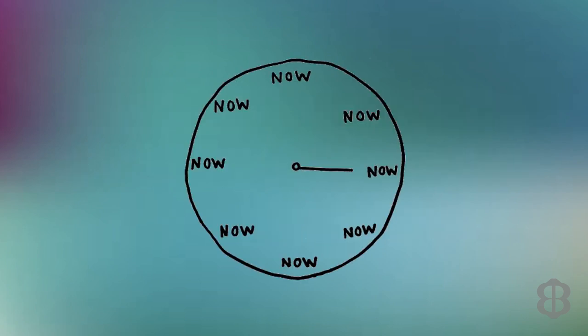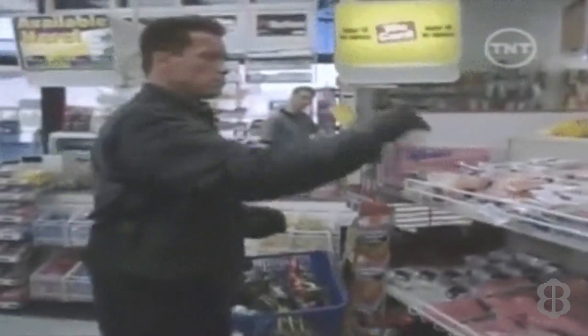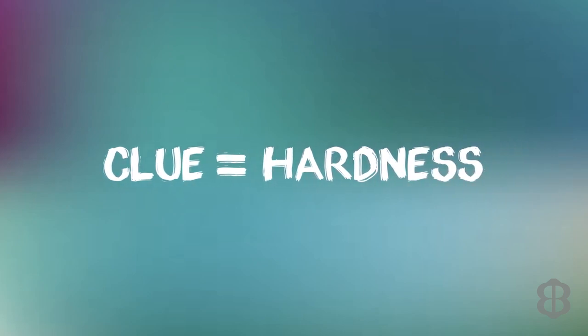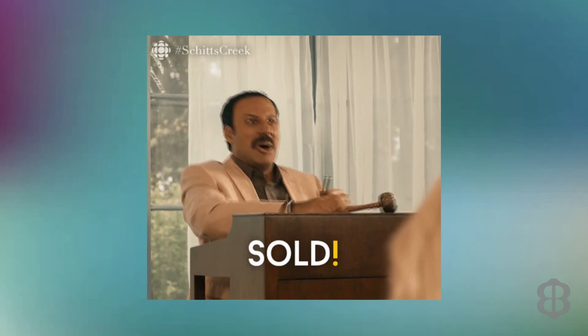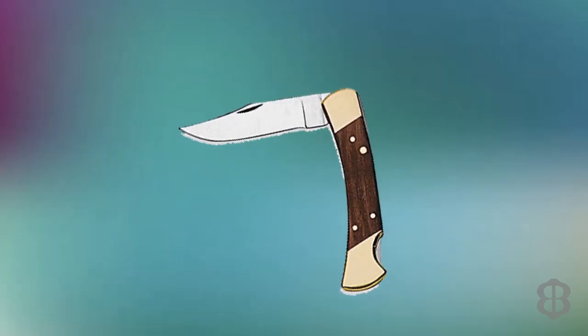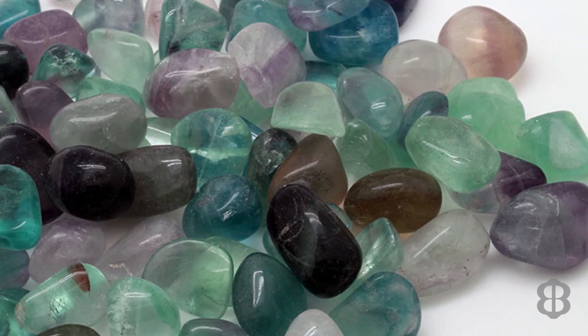Now that we've narrowly defined gemstone hardness, you may ask: as a gem cutter, why do I care? One reason is that when you are buying your rough, you don't want to be cheated. You need to make sure the rough you are buying actually is the gem the seller claims it is. For example, if someone is selling what appears to be a beautiful amethyst at a premium price and you can scratch it with a pocket knife, you know right away it's not amethyst — it's most likely fluorite.